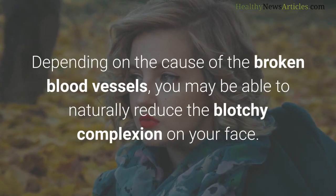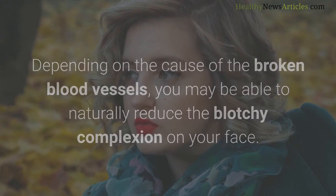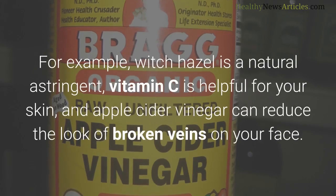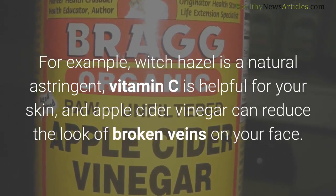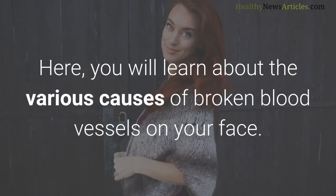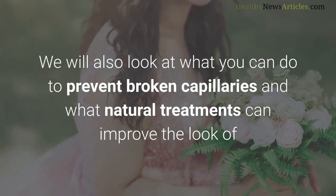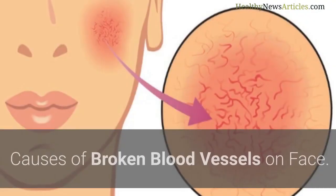Depending on the cause, you may be able to naturally reduce the blotchy complexion on your face. Many home remedies for broken capillaries help to shrink dilated capillaries and reduce redness. For example, witch hazel is a natural astringent, vitamin C is helpful for your skin, and apple cider vinegar can reduce the look of broken veins. Here you will learn about the various causes and what natural treatments can improve the look of the skin around your cheeks, chin, eyes, and nose.